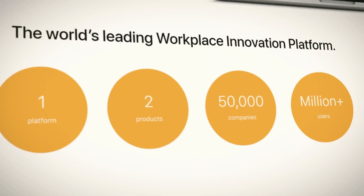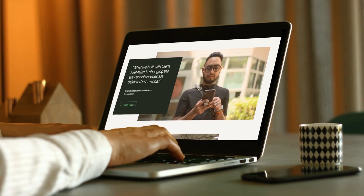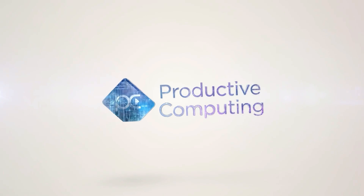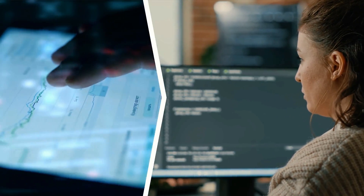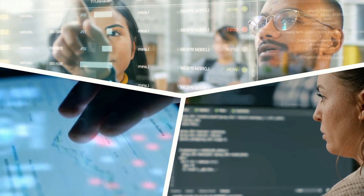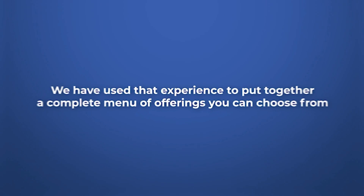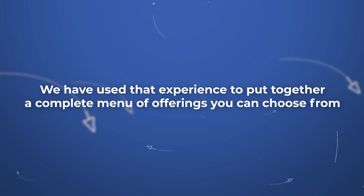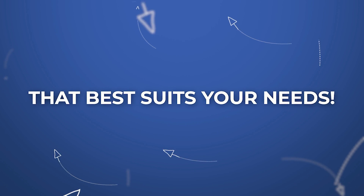If you've ever had a question about the Claris FileMaker Pro platform, or the best ways to use it within your organization, Productive Computing has a product, service, or answer to that question. With over 25 years working with thousands of FileMaker customers and database apps, we have gained an expert level of experience that we will share with you each and every time you call on us. We have used that experience to put together a complete menu of offerings you can choose from that best suits your needs.